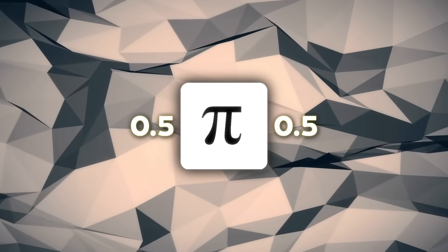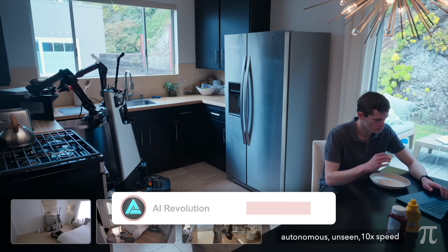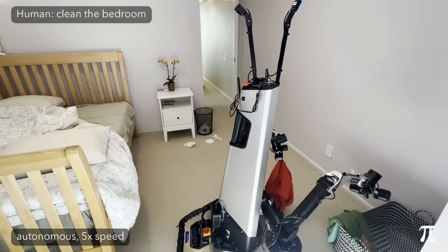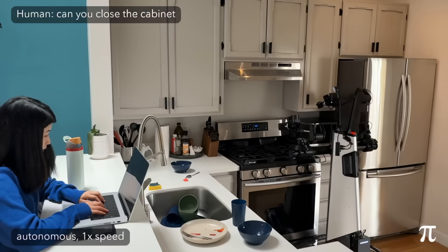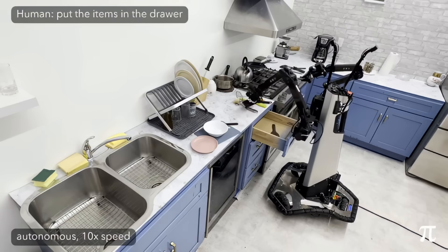They stress-tested the whole stack in actual strangers' apartments — no pre-scanning, no fiducial markers — shooting videos of successes and goofs alike. The bot makes beds, folds laundry, scrubs spills with a sponge, scoops up toys. Sometimes it misidentifies a plushie, sometimes the arm trajectory drifts, but it often recovers.